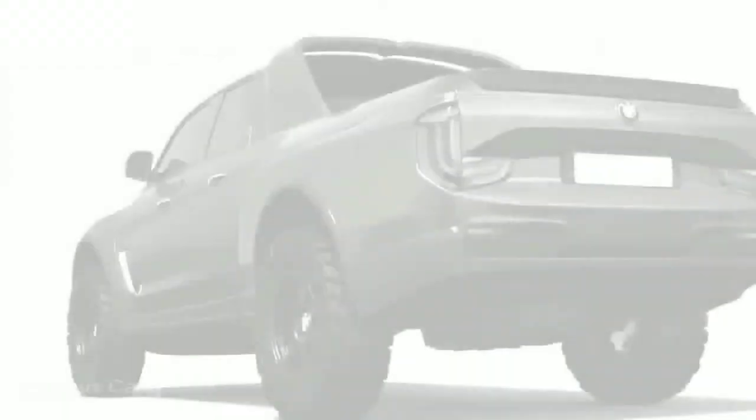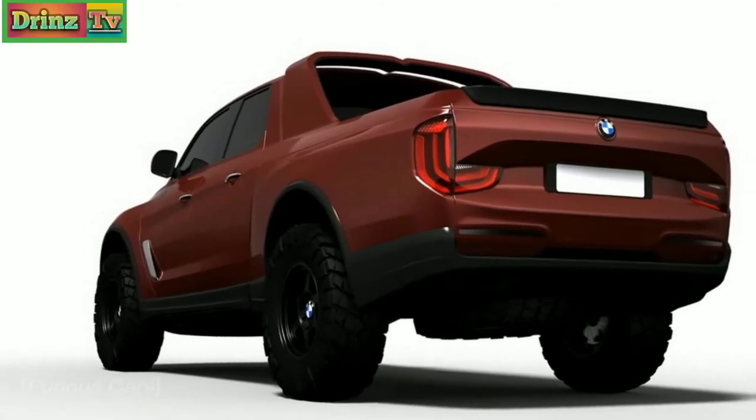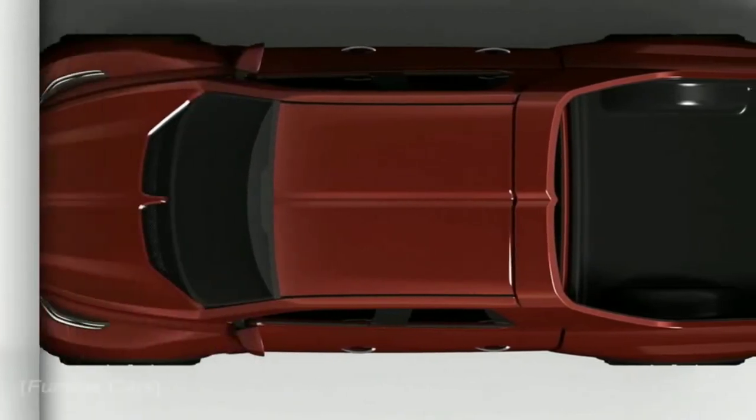Of course, there's nothing wrong with that, although if you want to take things further, you could do what designer Tican Ledit did here, and think of something that looks out of place in the carmaker's current lineup.